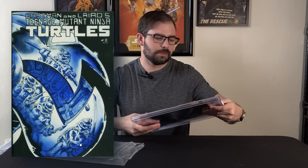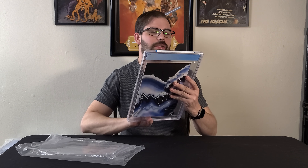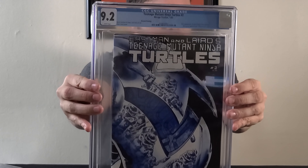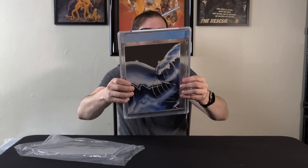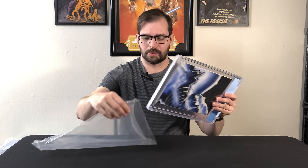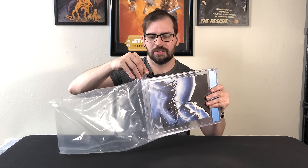First, in my PC, we have Teenage Mutant Ninja Turtles number two from Mirage Studios, second printing, in a 9.2. This case is cracked, but I plan on getting it resubmitted to CGC, pressed and cleaned. I had issue four cracked, pressed and cleaned and it went from an 8.0 to a 9.4 when I got it signed by Kevin Eastman.